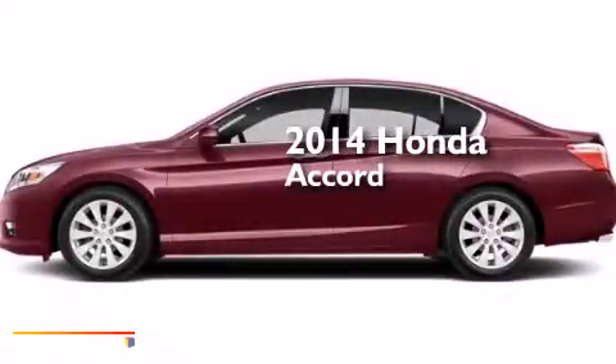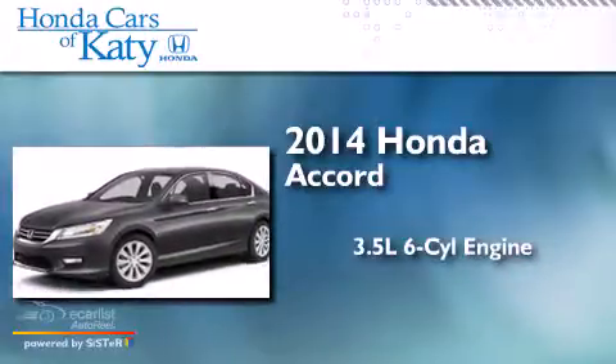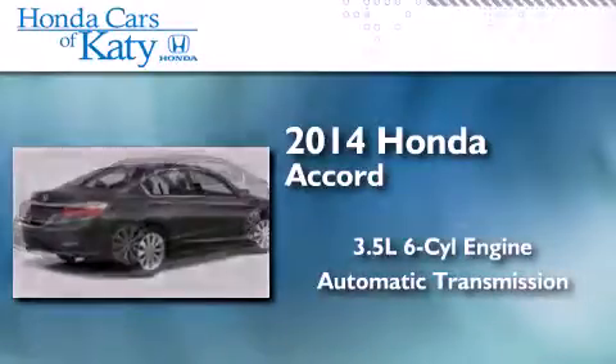This is a brand new 2014 Honda Accord. It has a 3.5-liter six-cylinder engine and an automatic transmission.